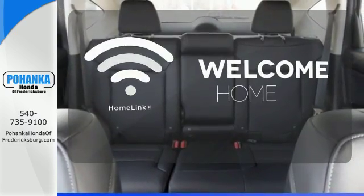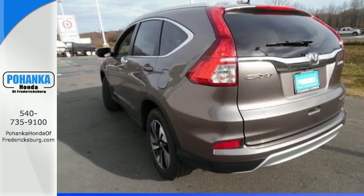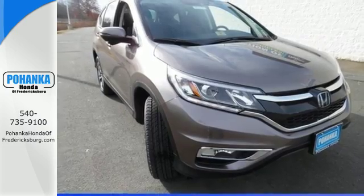Program garage door openers, gates and lighting systems with Homelink. Keep moving, keep exploring, and keep doing. Get behind the wheel of this CR-V today.